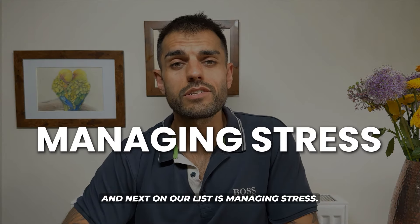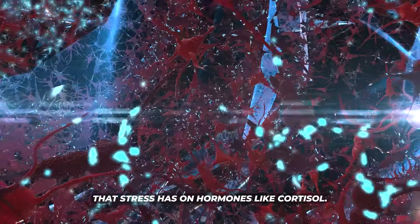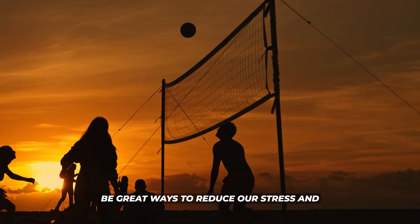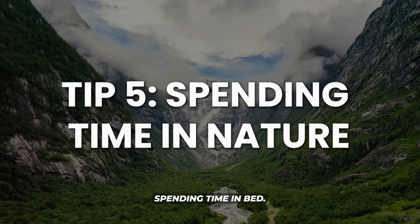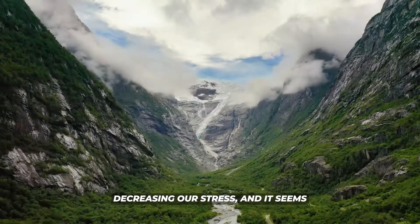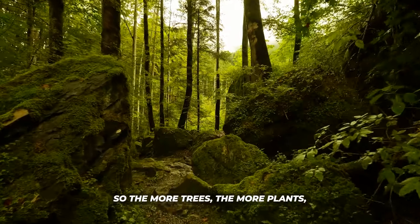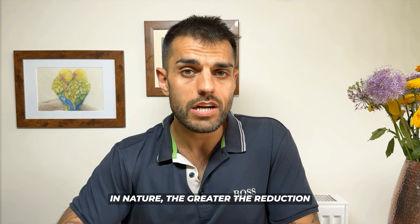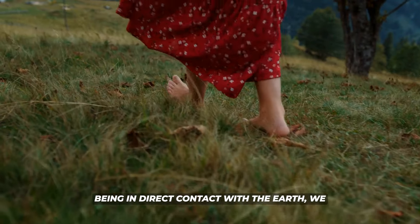Next on the list is managing stress, because chronic stress strongly promotes inflammation due to its effect on hormones like cortisol. Strategies to help include social activity, exercise, mindfulness, and connecting with others. Spending time in nature is a really big one for decreasing stress — the greater the natural diversity, the greater the reduction in stress. Combining this with grounding — walking barefoot or being in direct contact with the earth — can reduce inflammation even further.